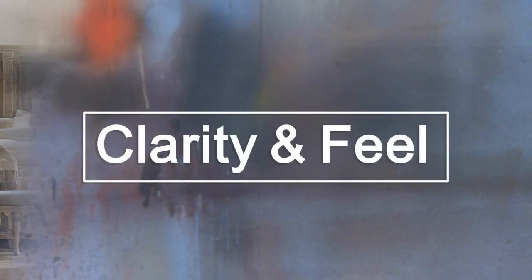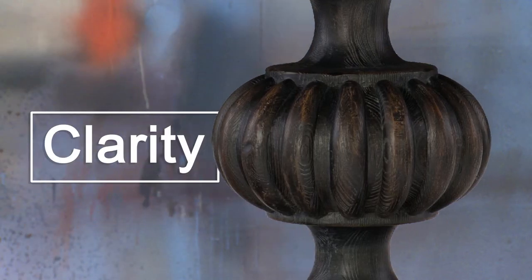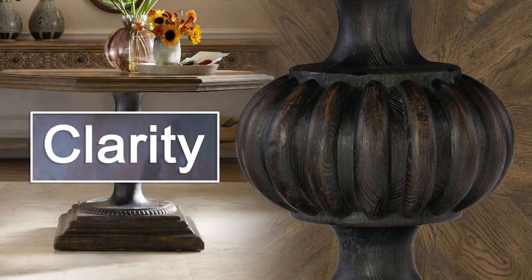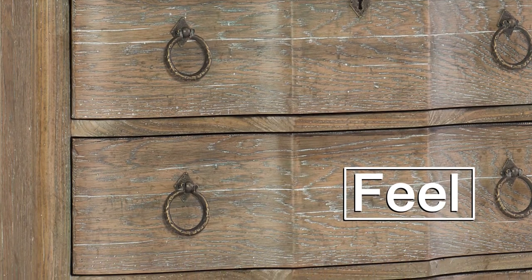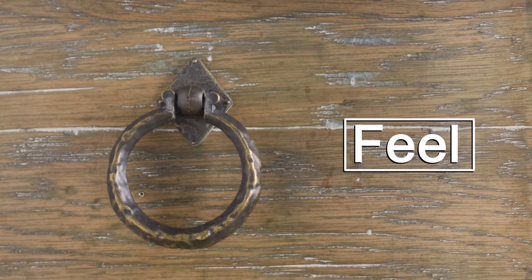What should you look for to determine the quality of a finish? Clarity and feel. A finish with good clarity lets the natural beauty of the wood come through. Lower quality products tend to hide the wood grain. If you rub your hand across the surface, you can feel the difference in finishes. Better furniture has a silky, smooth feel.